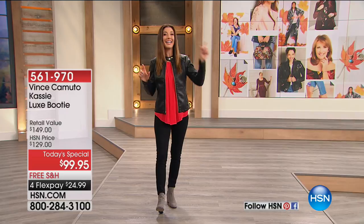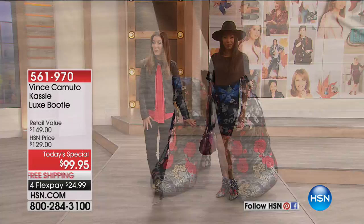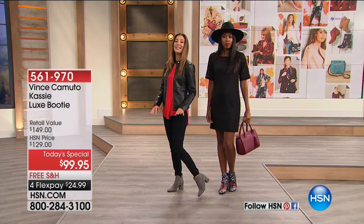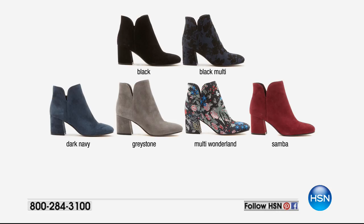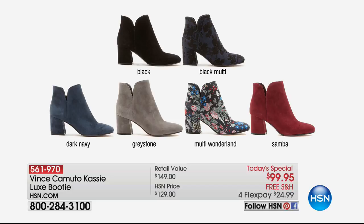Check this out — Nikita is our model. Are you ready for this? Check out these fabulous fall whimsical botanical prints. It also comes in an all-over gorgeous suede — that's what I'm wearing in the gray. Today's special price is $99.95. The Today's Special isn't scheduled until Tuesday, but you get to shop it right now. Get your color, get your size. You always see it here first on The List. We have the black, the black multi, the dark navy, the gray stone, the multi wonderland, and the Samba. We always have free shipping on all of our shoes.